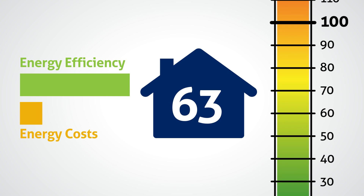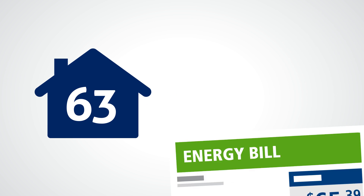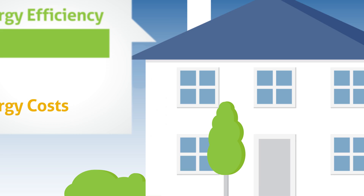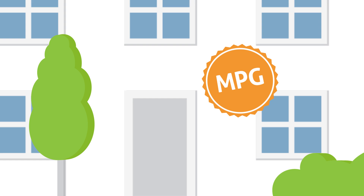The lower the score, the more energy efficient the home, and the less you pay in energy bills. The HERS Index score is the one number that tells you all you need to know about a home's total energy performance. It's like a miles per gallon sticker for houses.